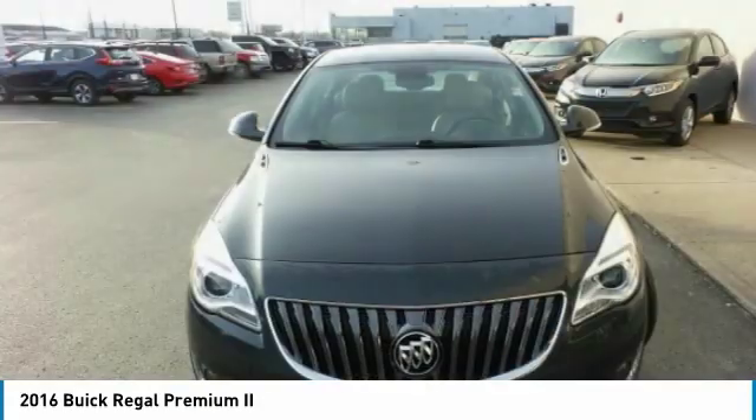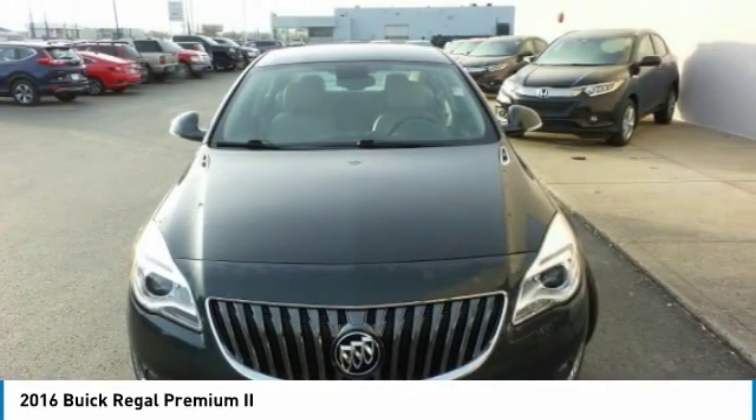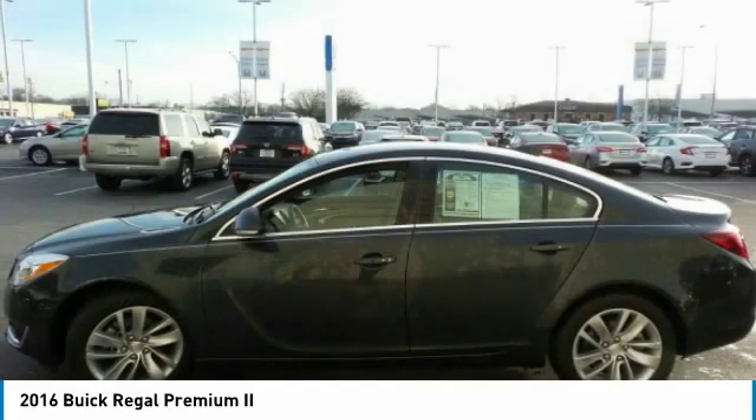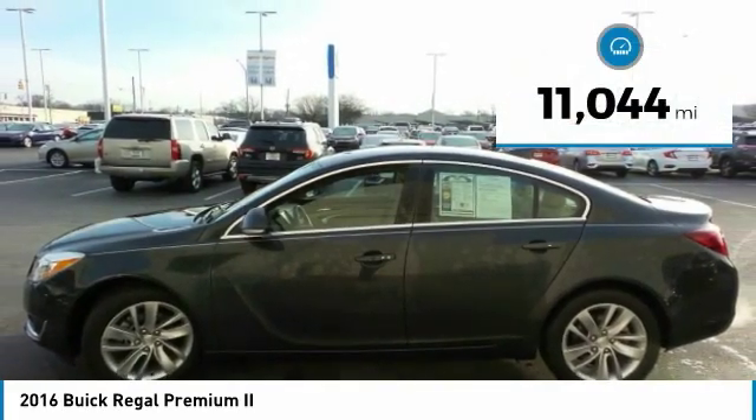The Buick Regal is based on the European Opel Insignia. The Regal is as much a sports sedan as it is a family sedan. This vehicle has less than 15,000 miles.